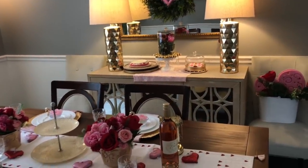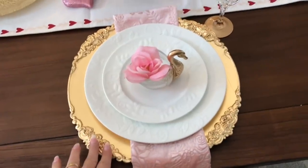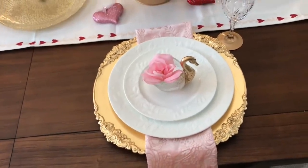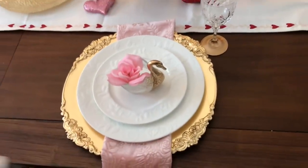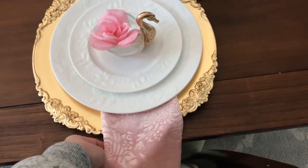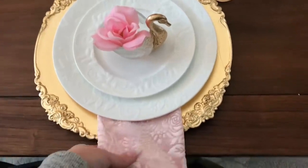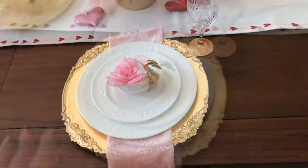For the place setting, I found gorgeous gold charger plates at Tuesday Morning — they were about four or five ninety-nine each, a little more than I usually pay for a plastic charger, but I loved the detail work around the edge and I'll definitely use them beyond Valentine's. Then I used a velour printed fabric from Hobby Lobby on clearance for a dollar a yard — I bought a yard, cut it into squares, and used it as napkins.